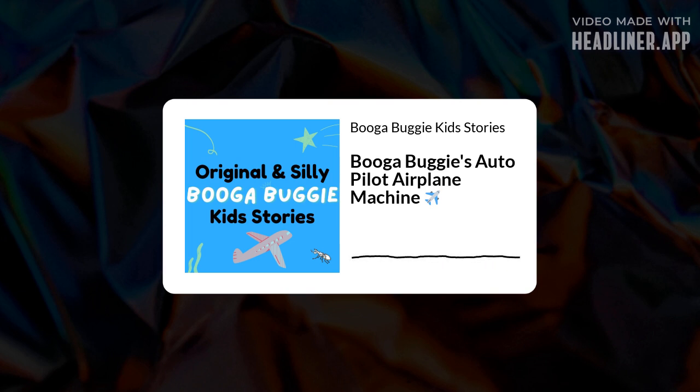As they were flying to Toronto, Booga Buggy snuck out of Elon's backpack again and turned on his machine. He had another trick. He changed the machine — beep boop beep — and hopped back in the backpack so no one would find him. The pilots came over the radio and said, okay everyone, we're making our landing to Toronto.